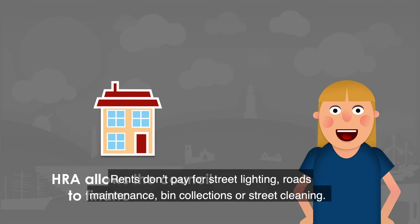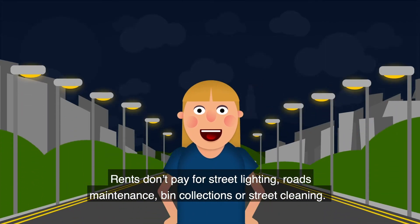Rents don't pay for street lighting, roads maintenance, bin collections, or street cleaning.